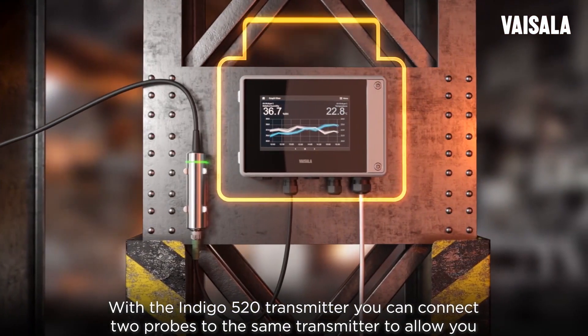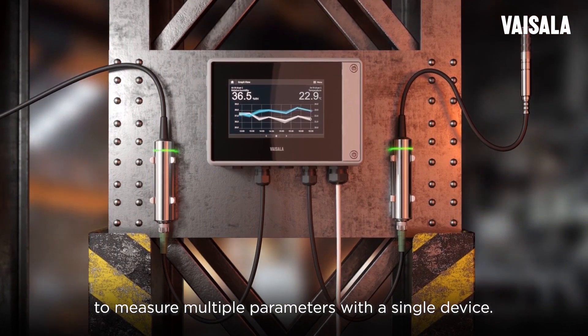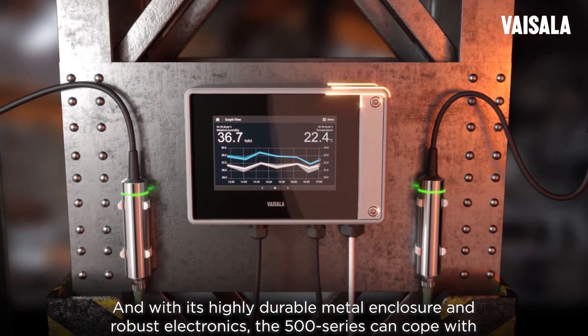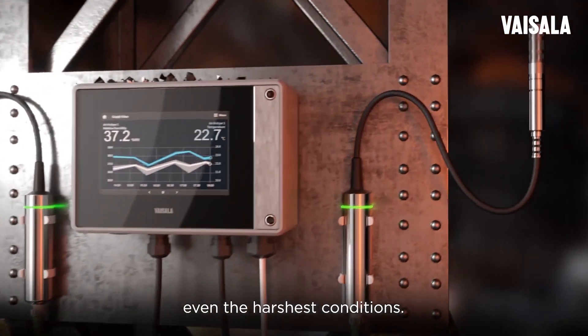With the Indigo 520 transmitter, you can connect two probes to the same transmitter to allow you to measure multiple parameters with a single device. The 500 series also includes built-in data logging capability, and with its highly durable metal enclosure and robust electronics, the 500 series can cope with even the harshest conditions.